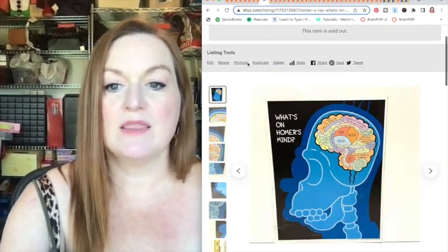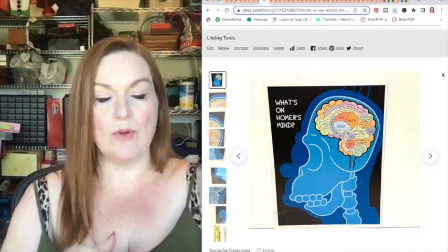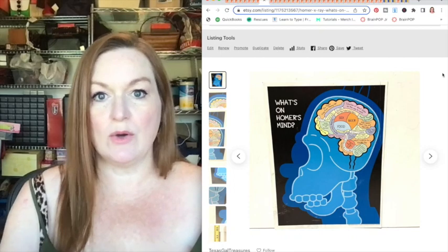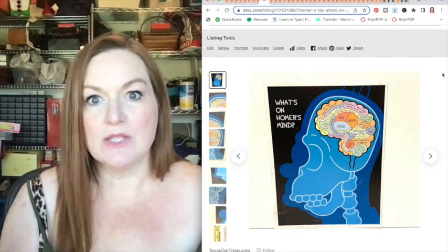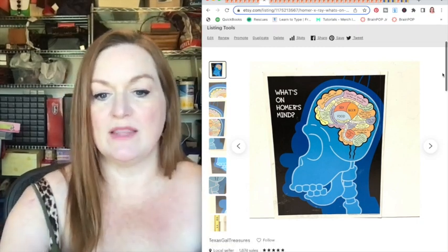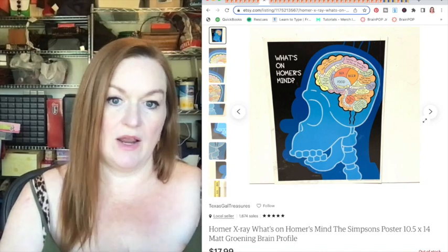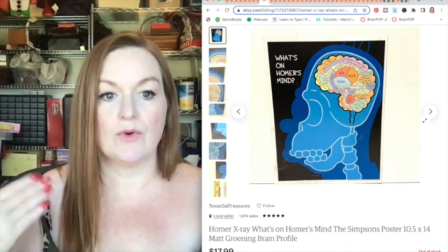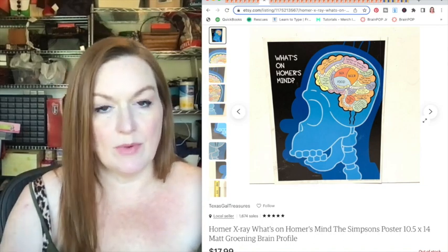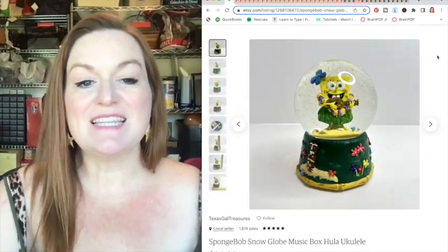These are Simpsons posters from a poster book. When I bought them at the garage sale the girl had already pulled them all out of the book, so I paid five dollars for the stack. I have them all listed at 17.99 — from time to time I'll get a best offer and they'll sell for 14 or 15 — but they've been selling consistently over and over again. Even if you see a poster book, don't be afraid to part it out and take the posters out individually.